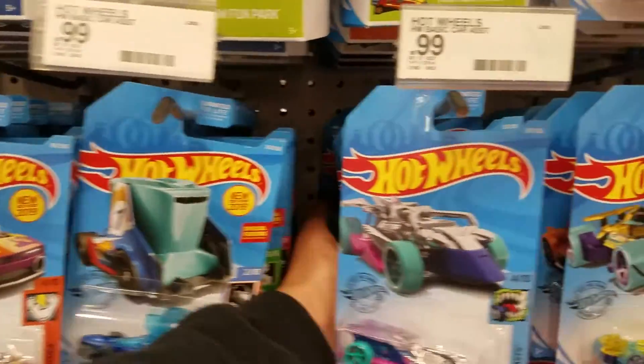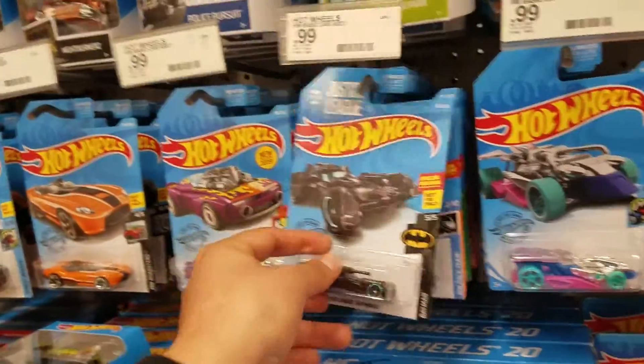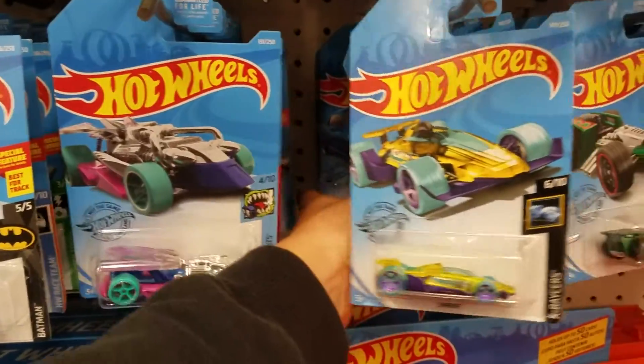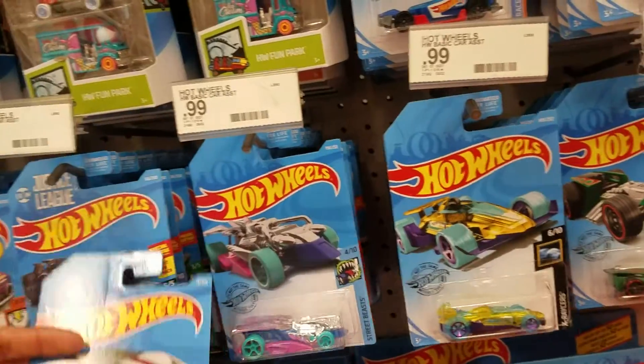The Batmobile is back there — I have that one already. I do collect them, but I'm not going to collect a bunch of the same ones. There's an Alpine, and here's a Lamborghini — I'll set that one aside as well.